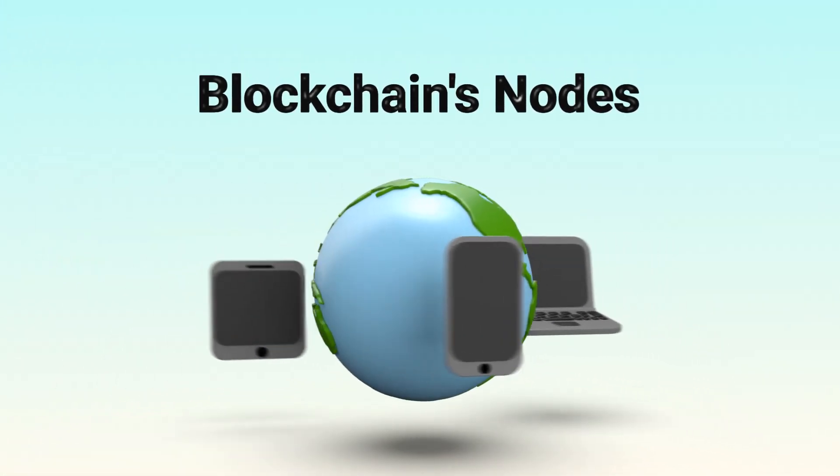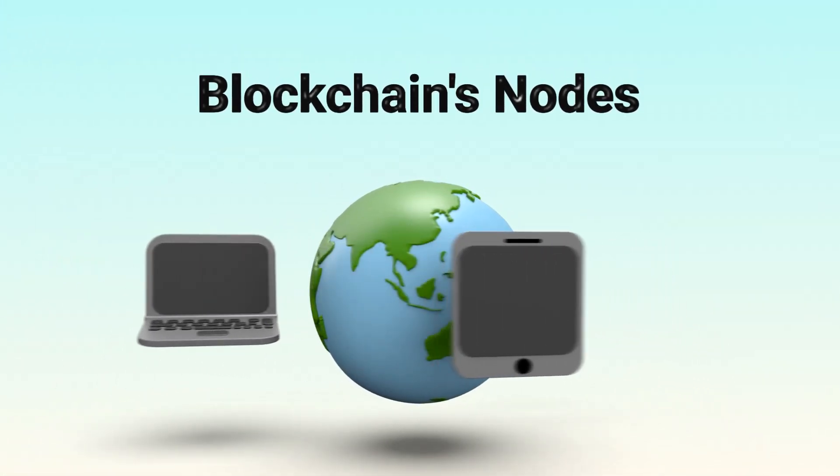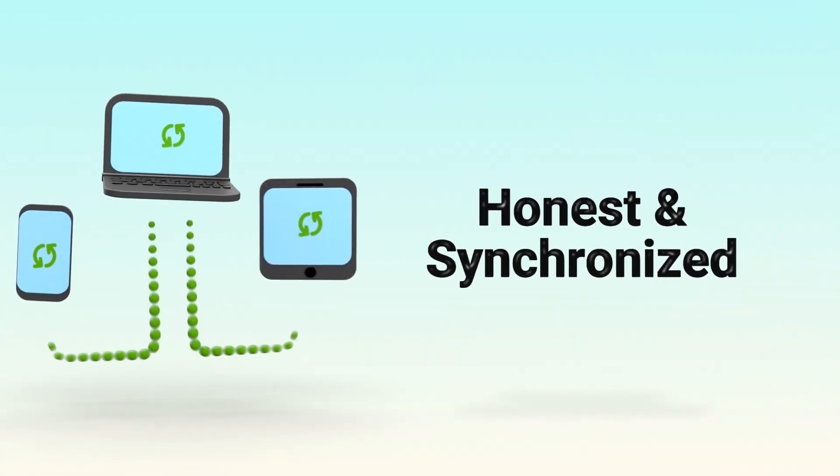A consensus mechanism is how a blockchain gets all its participants, called nodes, to agree on which transactions are valid and in what order. It's the process that keeps the network honest and synchronized.